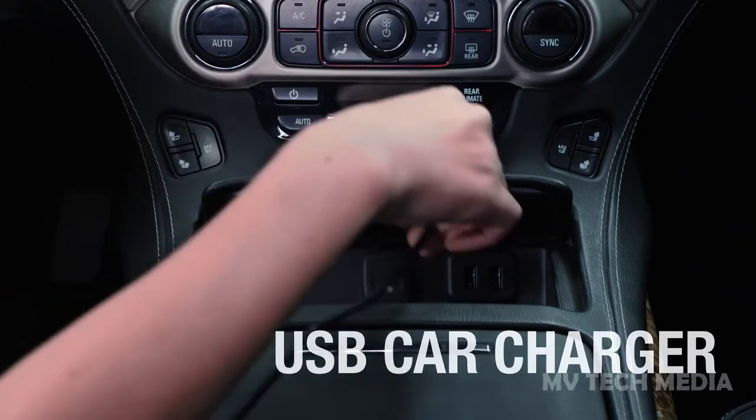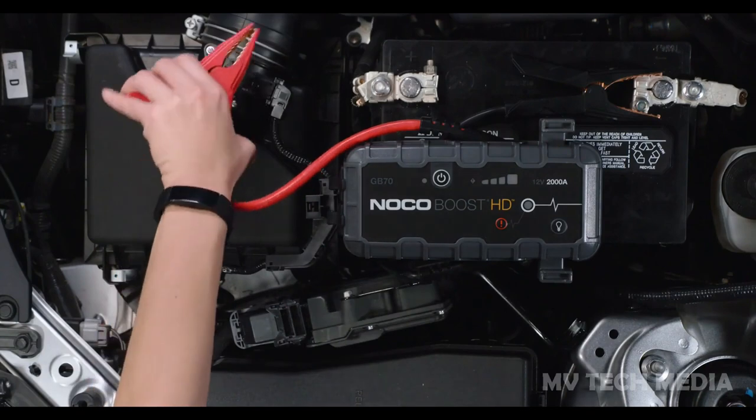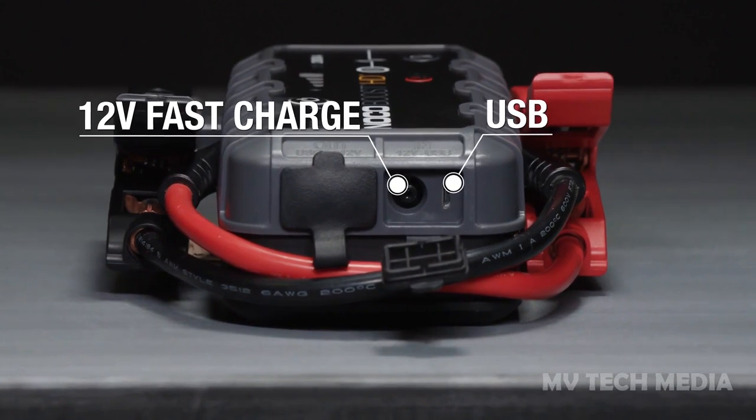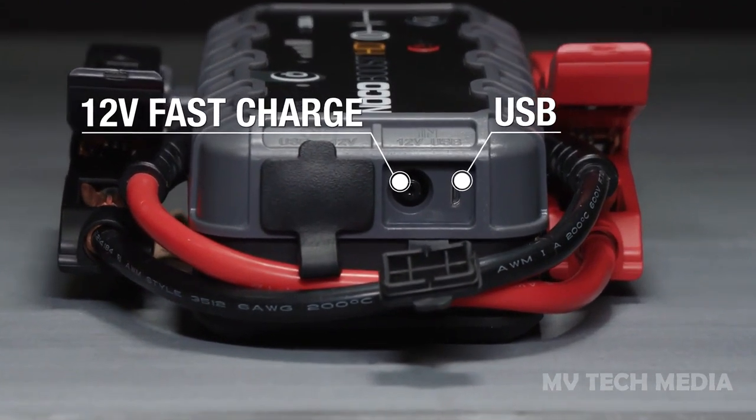All you have to do is merely connect it to any 12-volt car battery and let it go to work. It's also an extremely rugged gadget, further bolstered by its IP65 water-resistant rating.